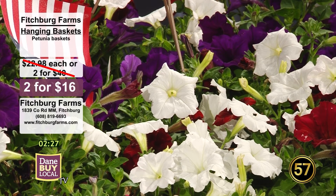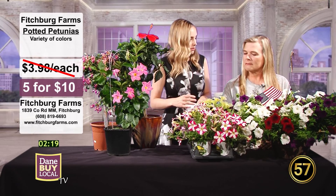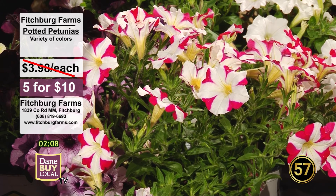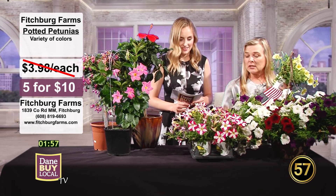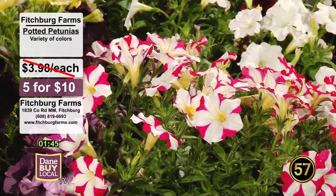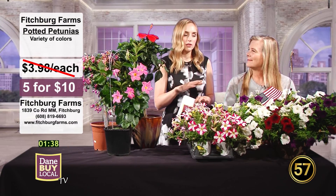Speaking of petunias, we've also got some potted ones. These are the kinds of plants you could fill in around other plants, or you could actually make your own hanging basket if you wanted. These are 5 for $10, so $2 a piece — normally $3.98 each, so again a great deal. We have a wide variety of colors. The black ones almost look velvet, and they feel velvet too — really popular. You could also come pick out the colors you want to match your backyard or the color of your home and customize it.